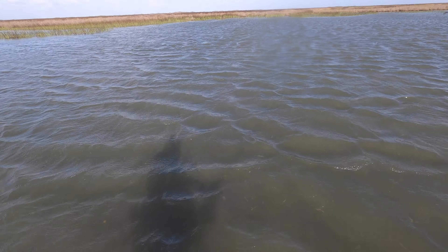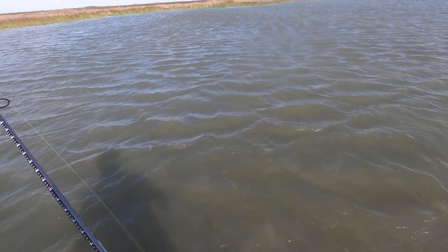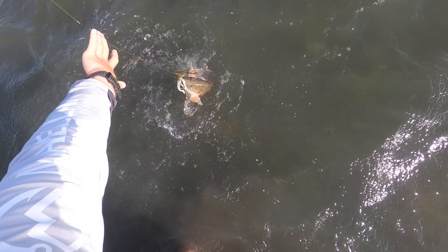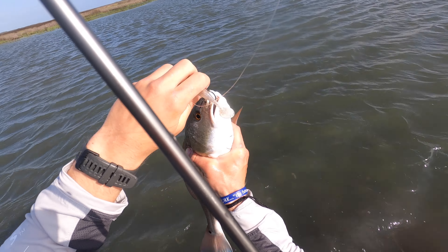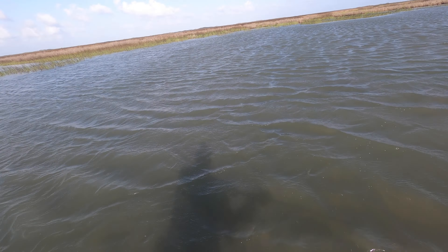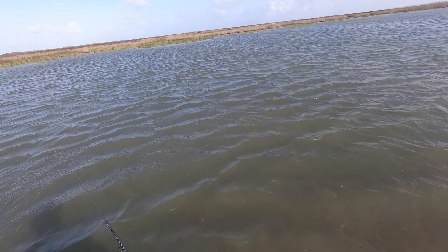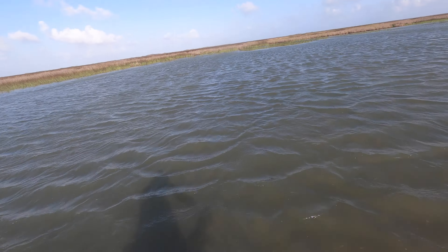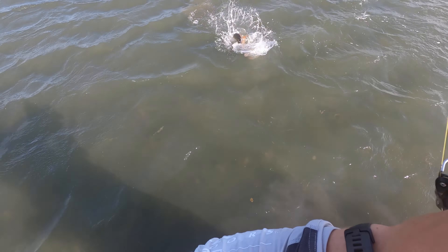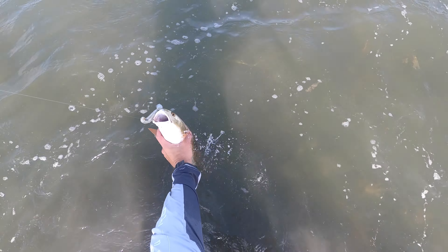There we go — another red there on the bomber. Very nice. Get this guy back. There's a bunch more up against the shoreline. A lot of energy in him. Oh my goodness — chill out, buddy. Another one.